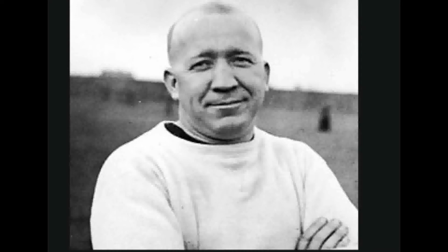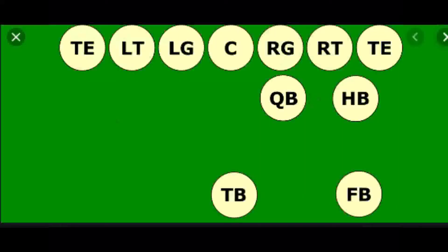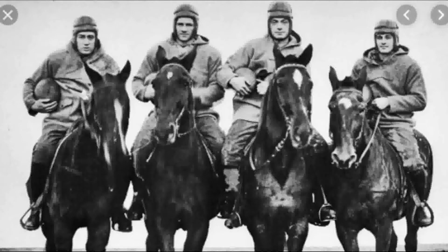Notre Dame, however, did innovate a form of the single wing known as the Notre Dame Box. It was created by Knute Rockne, and this formation differed from the single wing because of its balanced line and its unique box-shaped grouping in the backfield on the strong side. This formation, along with the Four Horsemen, allowed Notre Dame to be one of the most dominant squads of the 1920s.